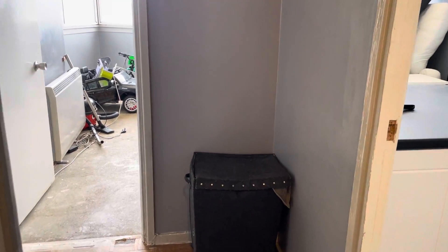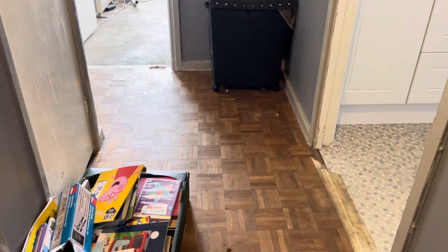I'm just going to show you around the property. As you come into the property, you have a nice large hallway with wooden flooring as you come in.